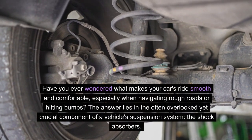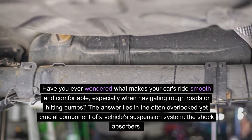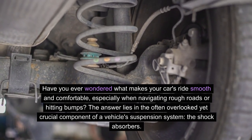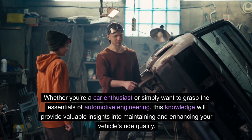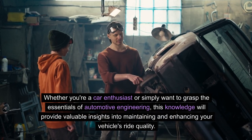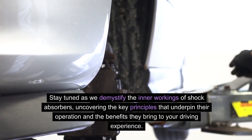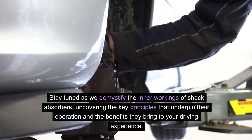Have you ever wondered what makes your car's ride smooth and comfortable, especially when navigating rough roads or hitting bumps? The answer lies in the often overlooked yet crucial component of a vehicle's suspension system: the shock absorbers. Whether you're a car enthusiast or simply want to grasp the essentials of automotive engineering, this knowledge will provide valuable insights into maintaining and enhancing your vehicle's ride quality. Stay tuned as we demystify the inner workings of shock absorbers, uncovering the key principles that underpin their operation and the benefits they bring to your driving experience.